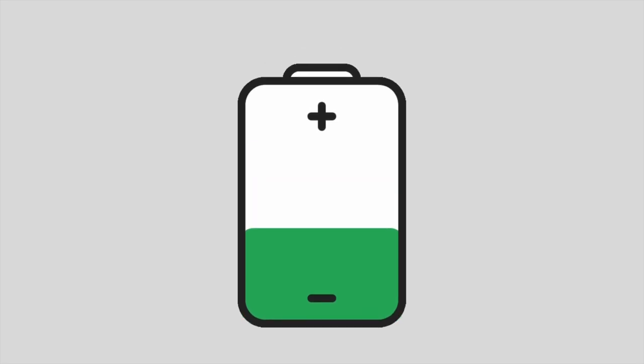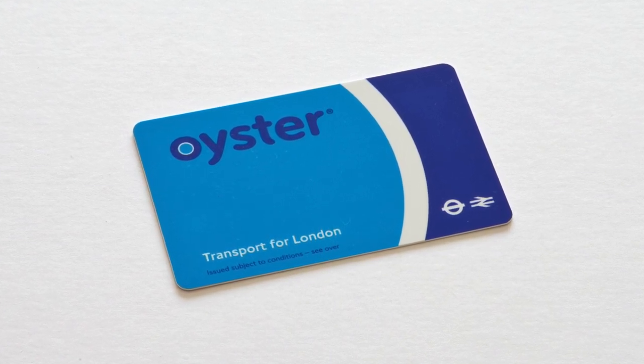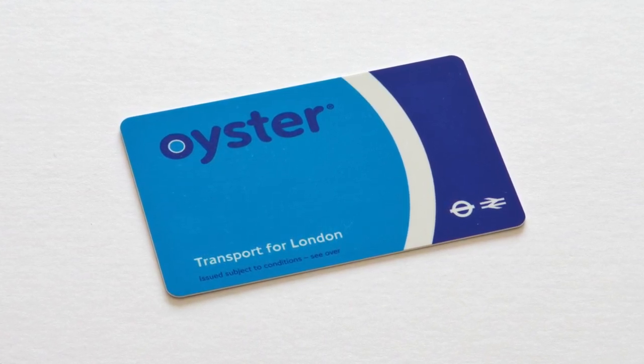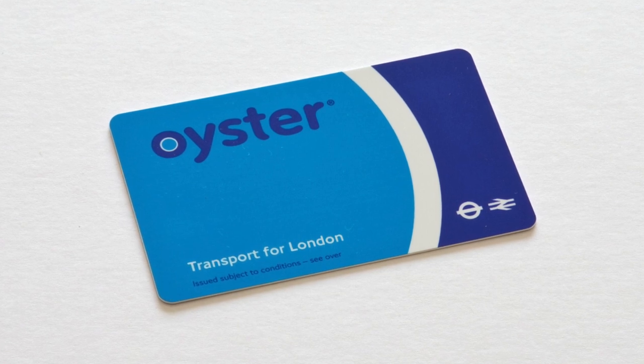If you are using a contactless device to pay for your journey make sure you have enough battery. Also watch out for card clash — keep your contactless and Oyster cards away from your device when touching in and out so you pay with the right card. Make sure you keep your contactless card or Oyster card separate and not in the same purse, wallet or phone case.